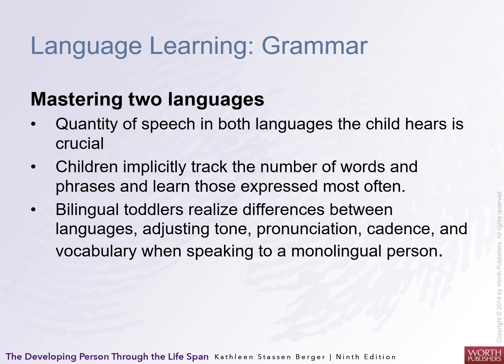Mastering two languages can be tricky. The quantity of speech in both languages the child uses is crucial. Children implicitly track the number of words and phrases and learn those expressed most often. Bilingual toddlers realize differences between languages, adjusting tone, pronunciation, cadence, and vocabulary — as a monolingual person does. But this can be confusing for them.